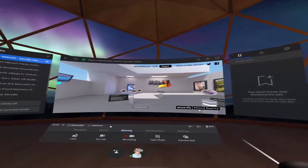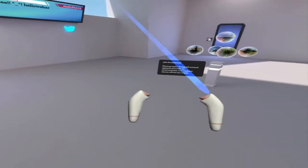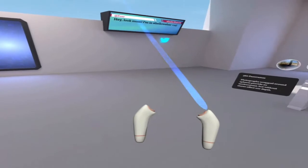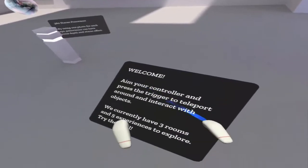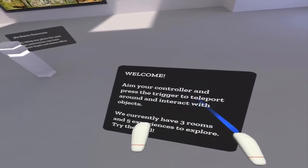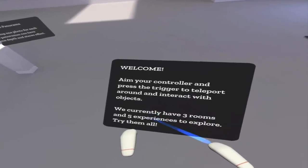You are immersed in 360 degrees in this environment and you've got your controllers there, left and right. Obviously the laser on the right allows you to move. Aim your controller and press the trigger to teleport around and interact with objects. We currently have three rooms and five experiences to explore — try them all, and we will be trying them all throughout these upcoming videos.